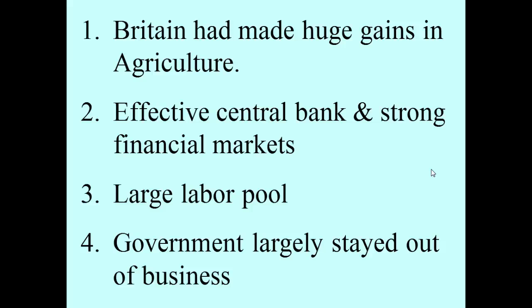The Dutch had a number of financial innovations that they brought with them when William became the king of England after 1688. That included paper money, a central bank, an emphasis on the government staying out of things, and the idea of extending credit. After the agricultural revolution, specifically the enclosure movement, a lot of people no longer had jobs, so the labor pool grew as well.